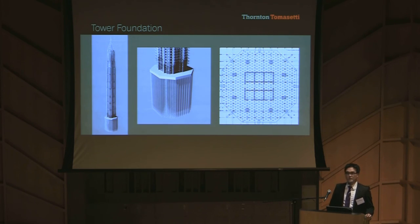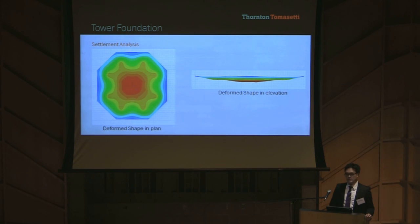The tower foundation is another challenge. Because Jakarta is on soft soil, the bedrock is 400 meters below grade. Therefore, we need to use a 6.5-meter-thick mat to distribute the load to friction piles, which are 1.2 meters in diameter and 90 meters long. We also performed a settlement analysis and reviewed the results with our geotechnical engineer to confirm our approach is correct and the predicted results are within an acceptable range.